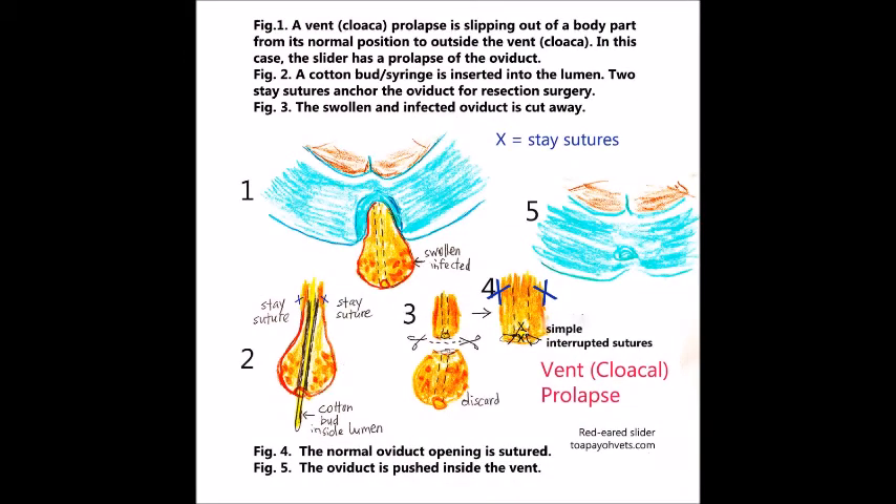Here is a summary of the surgery. In figure one, a vent prolapse is a body part slipping out of its normal position to outside the vent — in this case, a prolapse of the oviduct. In figure two, a cotton bud or syringe is inserted into the lumen. In figure three, the swollen and infected oviduct is cut away. In figure four, the normal oviduct opening is sutured. In figure five, the oviduct is pushed back inside the vent.